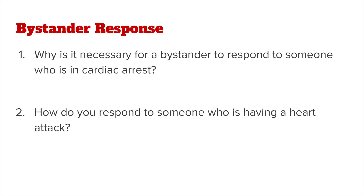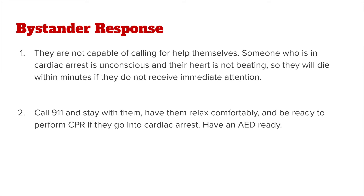Bystander response is critical with CPR and cardiac arrest. Why is it necessary for a bystander to respond to someone who is in cardiac arrest? Bystander response is critical when responding to cardiac arrest because the victim is not capable of calling for help themselves. Someone who is in cardiac arrest is unconscious and their heart is not beating, so they will die within minutes if they do not receive immediate attention.